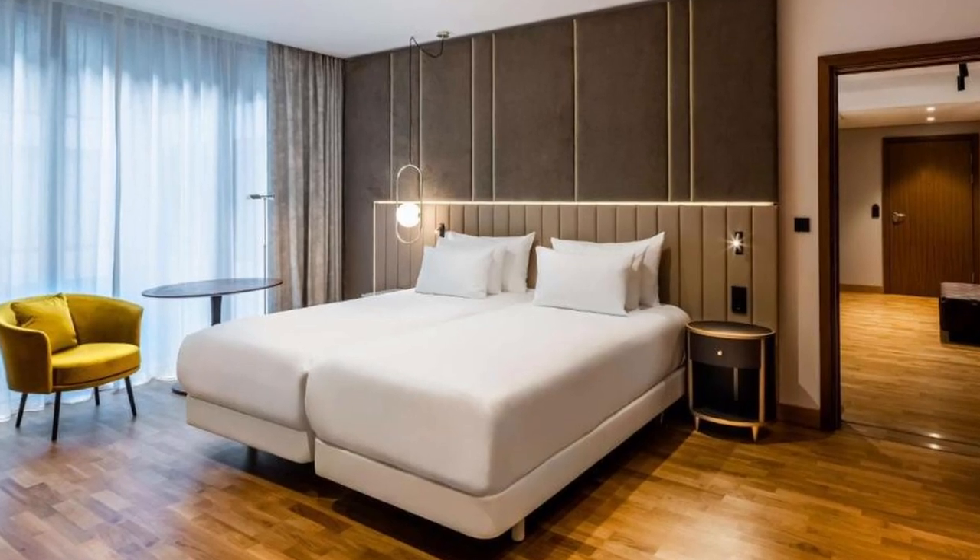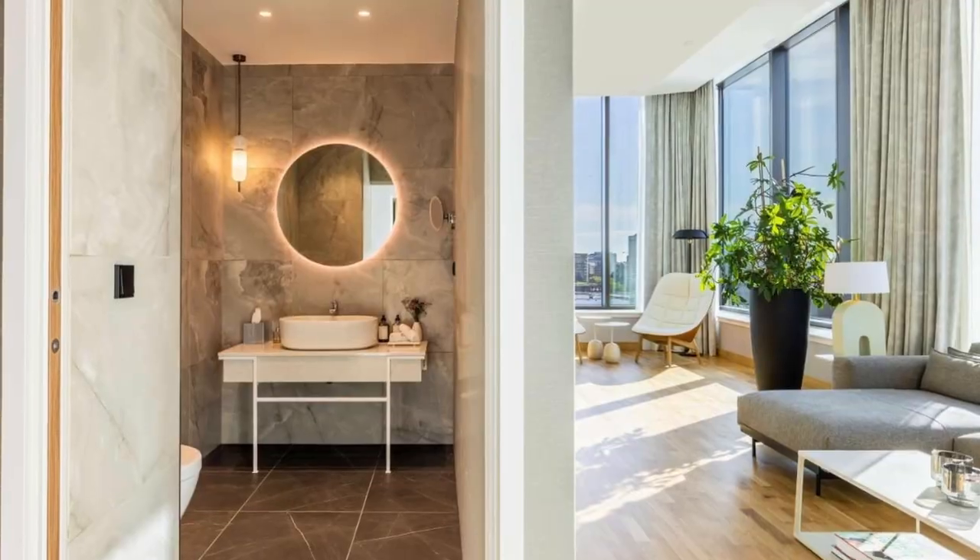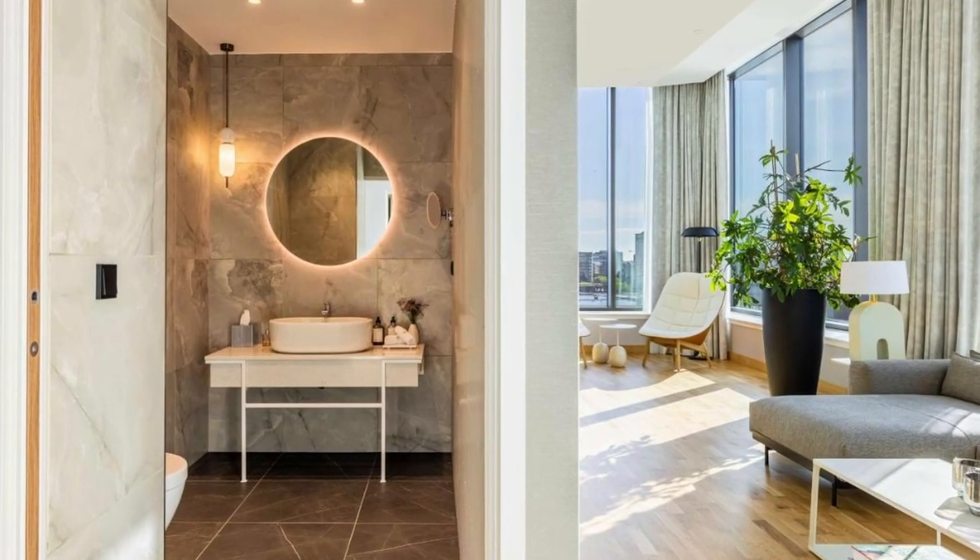Air-conditioned rooms with a desk, a coffee machine, a minibar, a safety deposit box and a private bathroom with a shower will be available to guests.